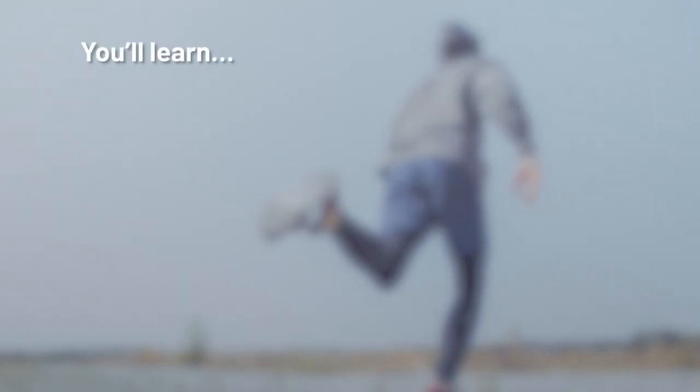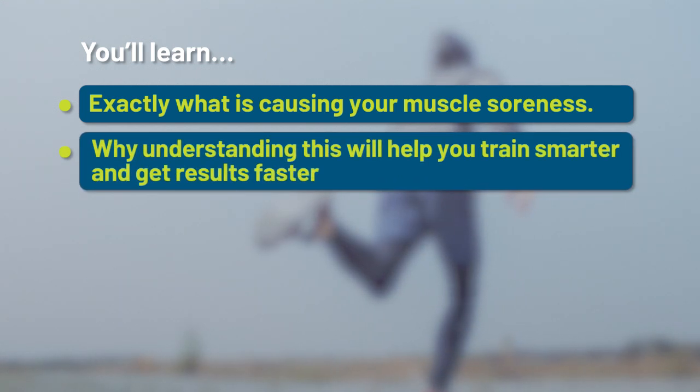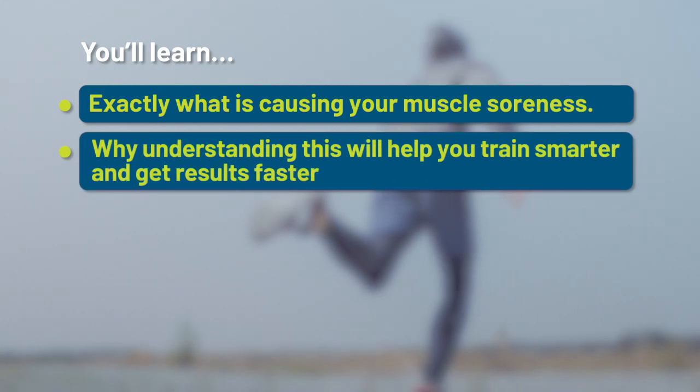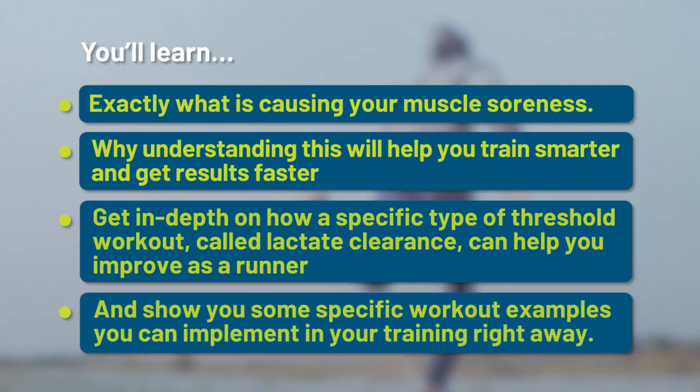You'll learn exactly what is causing your muscle soreness, why understanding this will help you train smarter and get faster results, get in depth on how a specific type of threshold workout called lactate clearance can help you improve as a runner, and see some specific workout examples you can implement in your training right away.